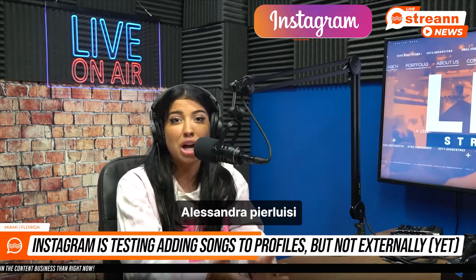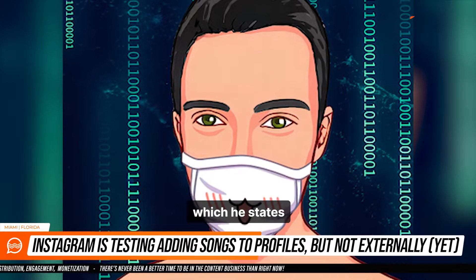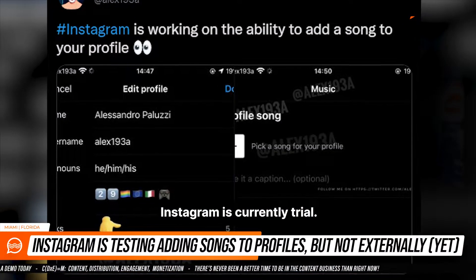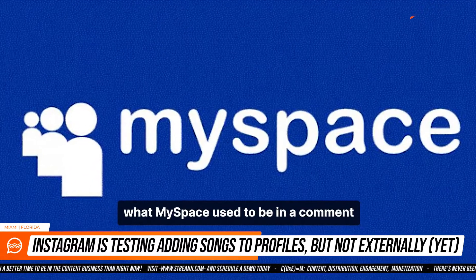Developer and notable leaker Alessandro Paluzzi tweeted screenshots of a new feature which he states Instagram is currently trialing. The new feature would allow users to add songs to their profiles, kind of like what MySpace used to.